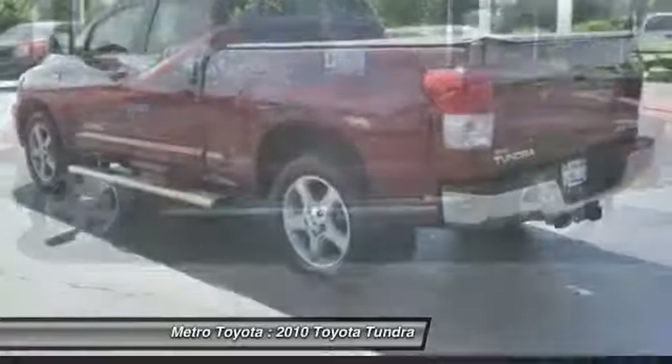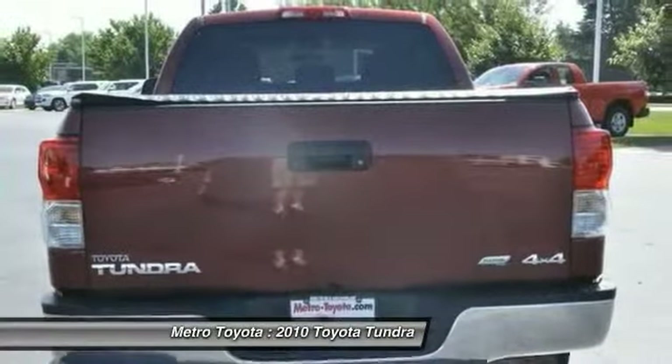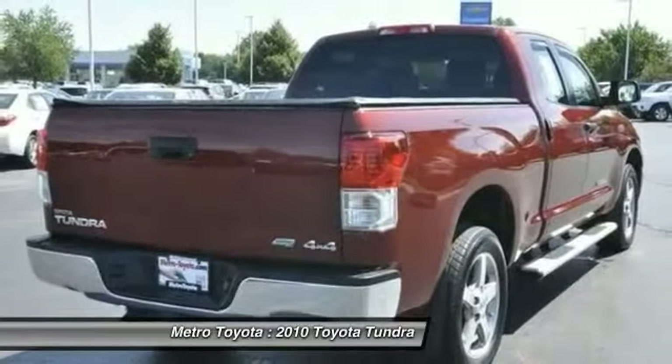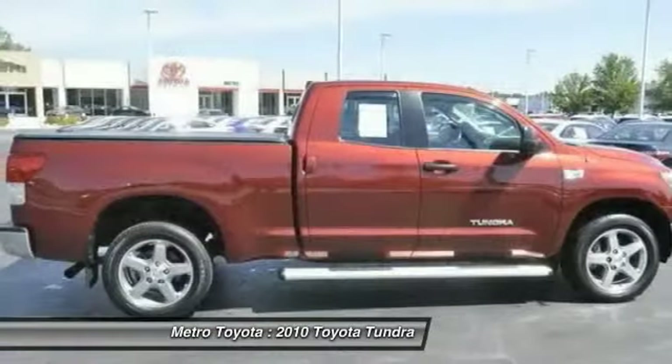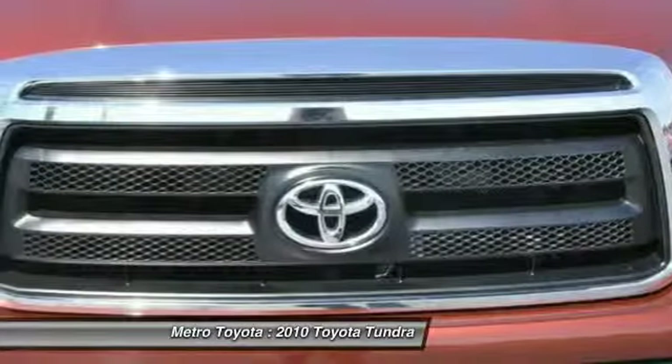Our vehicle comes with stability control, traction control, electronic brake force distribution, anti-lock brakes, and tailgate assist. With a towing capacity of up to 10,000-plus pounds and a payload capacity of over 2,000 pounds, the Tundra is the perfect mix of power and efficiency.